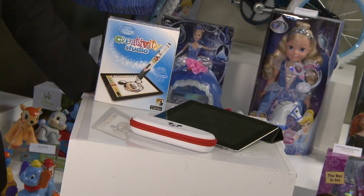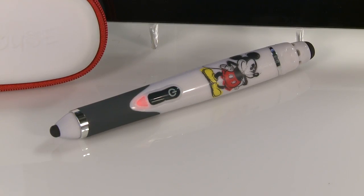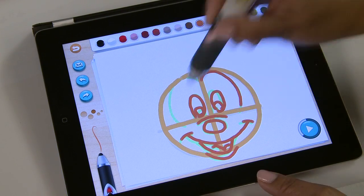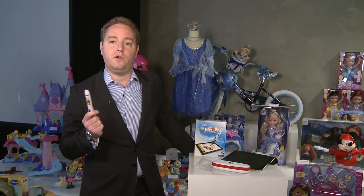Because we're going to have a sing-along. And here we have the Disney Creativity Studio, another unbelievable product. It's a stylus and an app where we're able to learn to draw like a real Disney artist with a beautiful voiceover tutorial. And when you're done, you're able to email it to your friends and family all over the world.